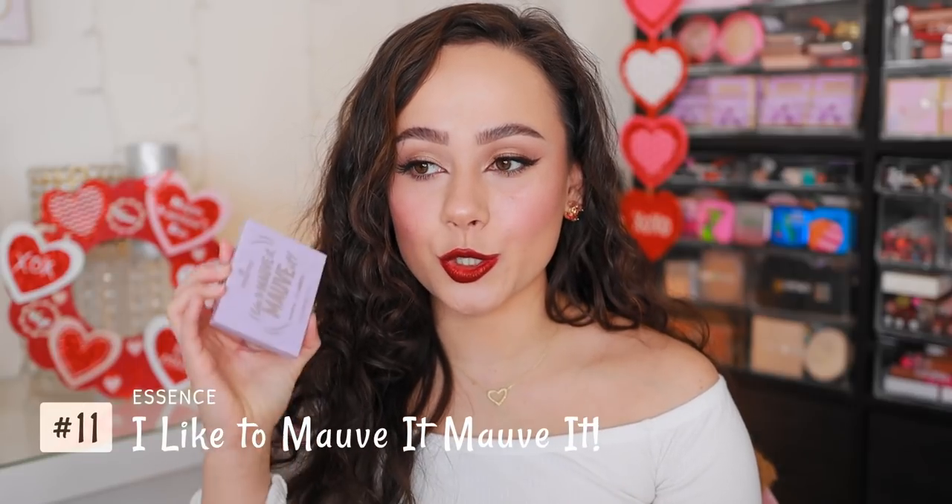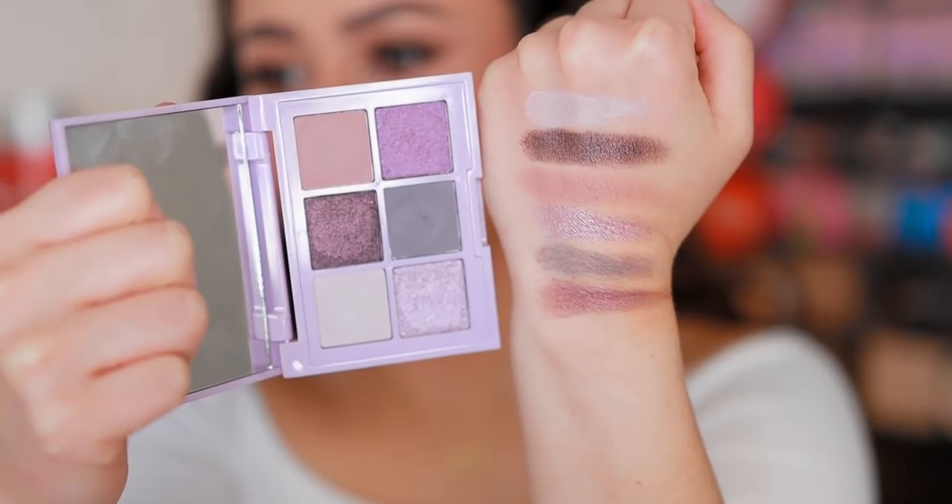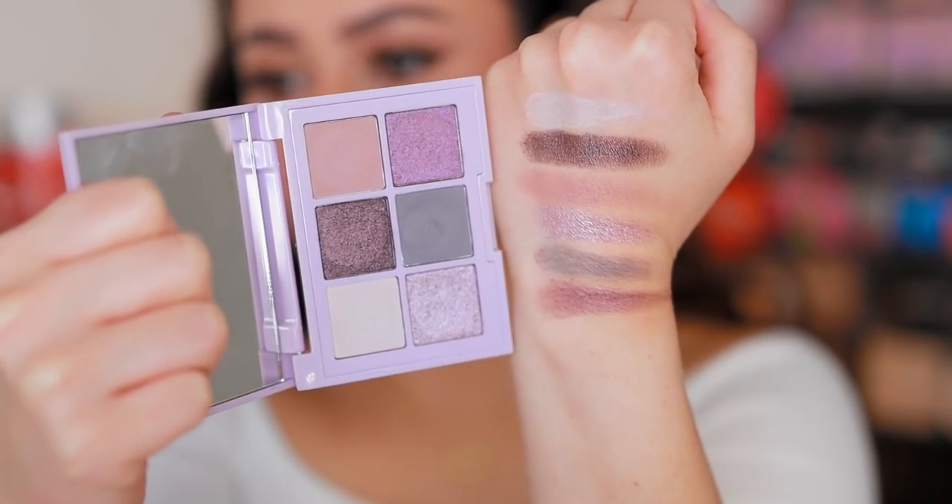Let's start off with number 11, the worst palette that I tried this month, which is the Essence I Like to Mauve It Mauve It palette. I've only used this one once, but I definitely only need to use it once to know my thoughts. It's only six shades. I was excited because this is super dirt cheap — it's like four bucks — and I heard good things about it, but I was disappointed. I did a video called something like testing overhyped makeup, and this is definitely overhyped in my opinion. The shimmers are kind of pathetic, and the mattes are just okay. If you want this color story and don't want to spend a lot of money, this is a good palette to pick up. But if you're looking for quality in these colors, then no — it's more of an 'I need a purple-y look for one occasion' kind of palette.